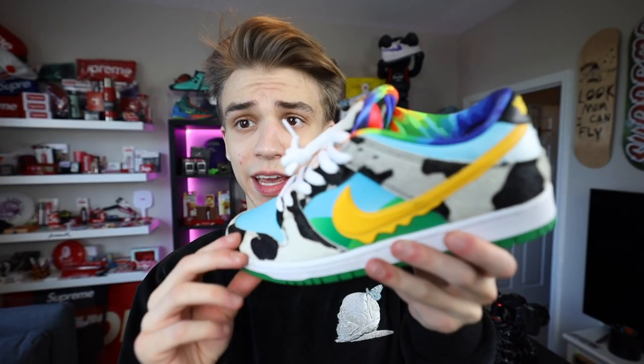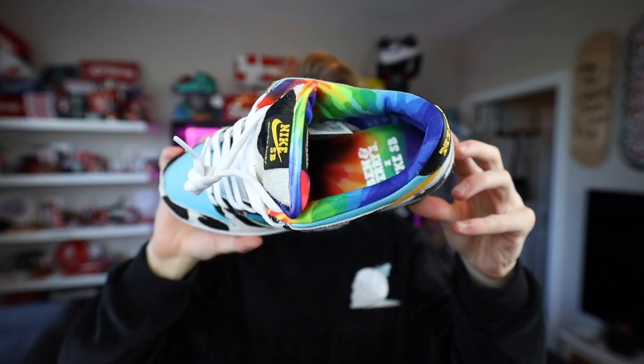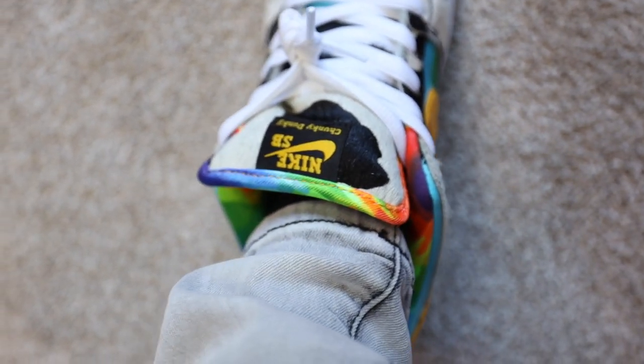These dunks go so crazy — cannot believe we got them this early to show off for the channel. The tie-dye is really just going to complement it so well. The cuts of the tie-dye are what does it — that's really dope.